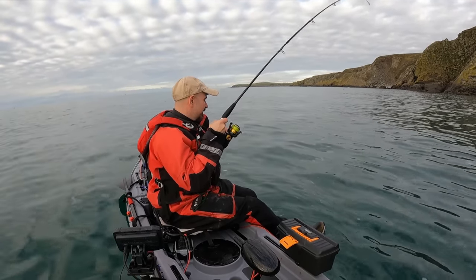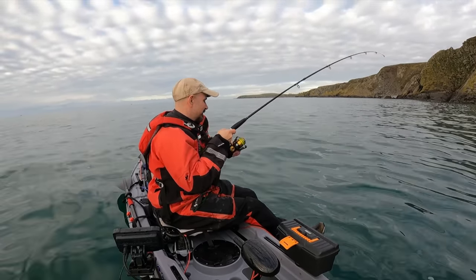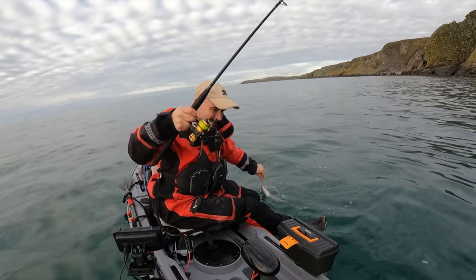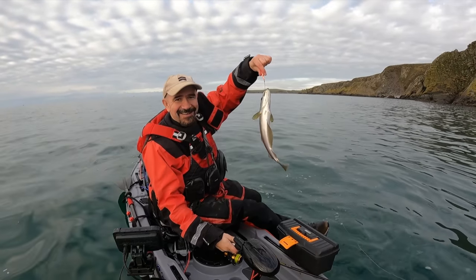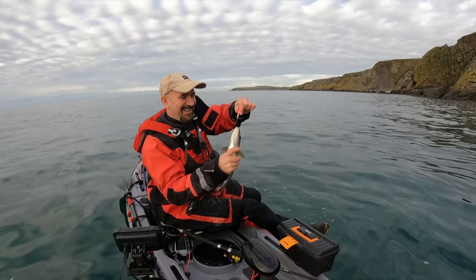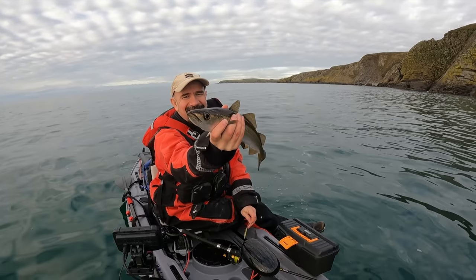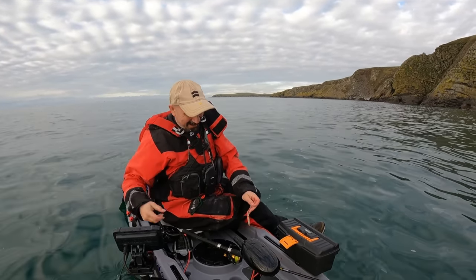We've got a few fish over here now. A bit bigger — that'll do. Get in! That's all right, isn't it? See you, pal. And he's away.